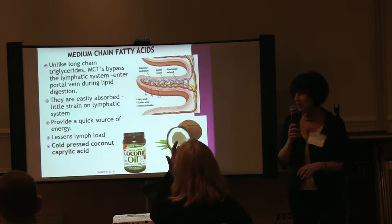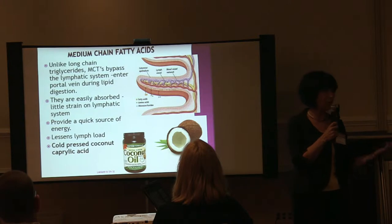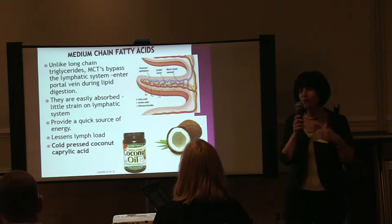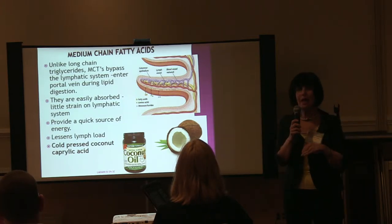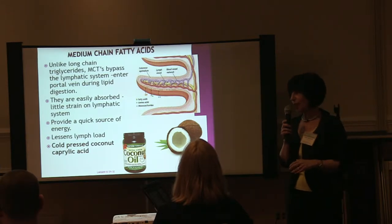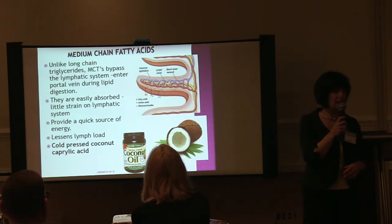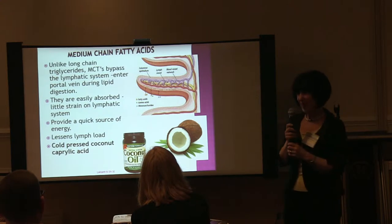Medium-chain triglycerides found in coconut oil are absorbed differently than long-chain fatty acids and omega-6 fatty acids from meat and most dairy, which go through the lacteals in the small intestine — the lacteals being lymphatic vessels. If you have a strain on your lymphatic system, that can be too much. Medium-chain triglycerides do not put a strain on the lymphatic system because they go straight to the liver. Cold-pressed coconut and caprylic acid are good. There's also a supplement called CLA — conjugated linoleic acid — which athletes use to increase lean body mass and reduce fat, so I have my patients use that.